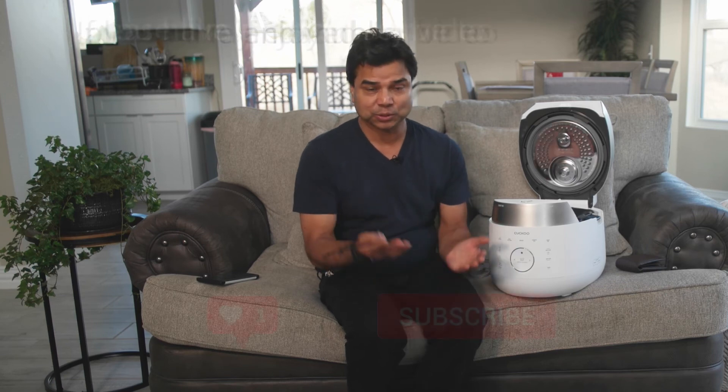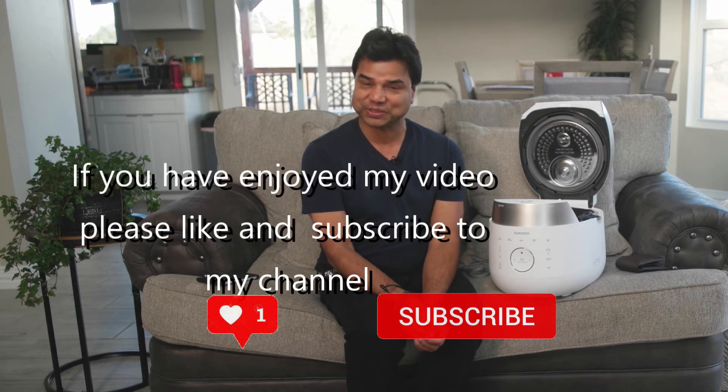So my friends, that's all for today. I hope you enjoyed this video and that it helps you decide whether you should buy this or not. Take care and God bless you. See you in the next video, bye bye.